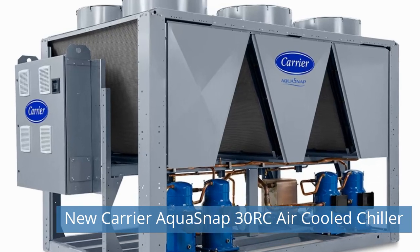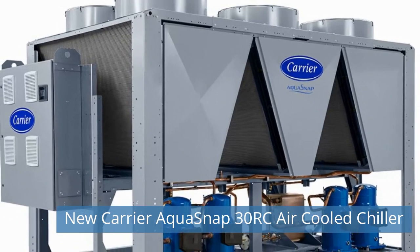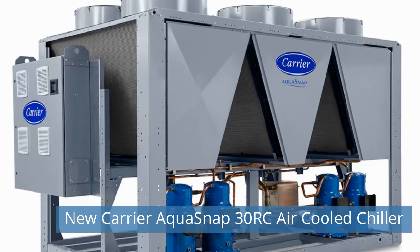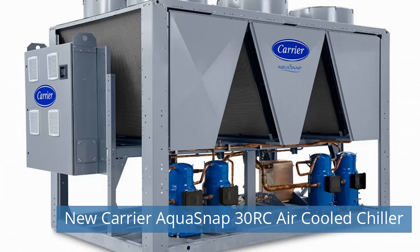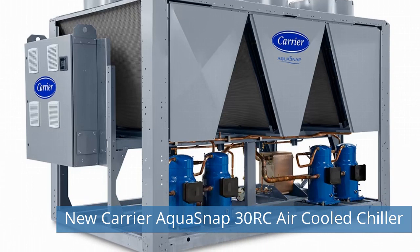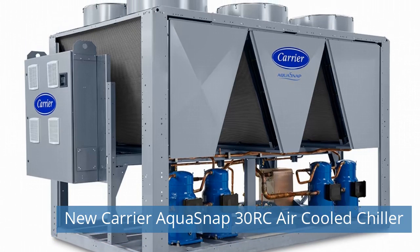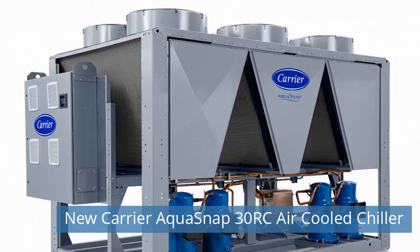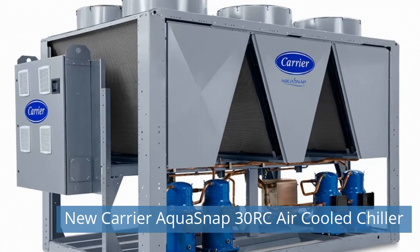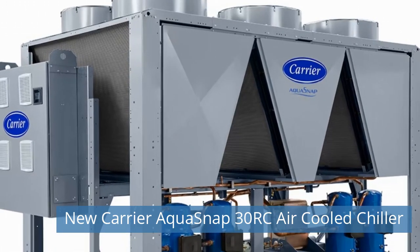First News Today: New Carrier AquaSnap 30RC Air-Cooled Chiller. Carrier introduced the all-new AquaSnap 30RC Air-Cooled Scroll Chiller featuring GreenSpeed Intelligence and R32 Refrigerant, which complies with January 1, 2024 Low Global Warming Potential (GWP) requirements, with best-in-class energy efficiency while delivering quieter operation within a tiered design for a broader operating range and design flexibility. Read more on our website today.